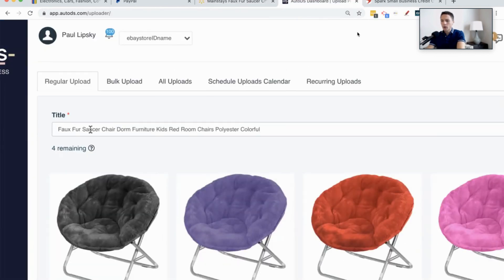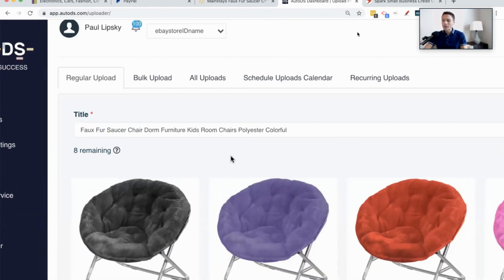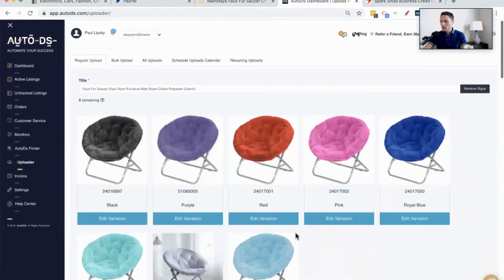So the title now reads faux fur, saucer chair, dorm furniture, kids room chairs, polyester, colorful. That sentence doesn't make any sense at all — and that's okay, that's normal. You just want the first few words to make sense at the start. Faux fur saucer chair — that alone makes sense, and the rest of it is just additional keywords. So we're good on the title.